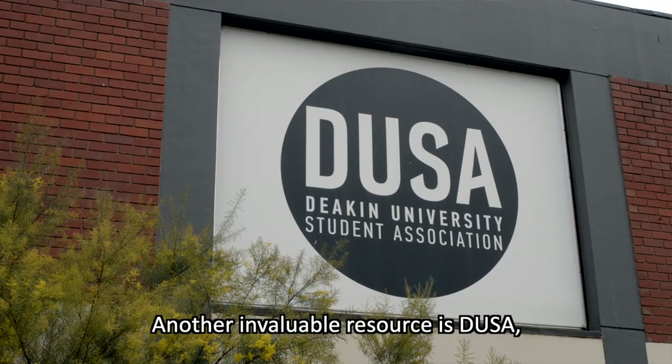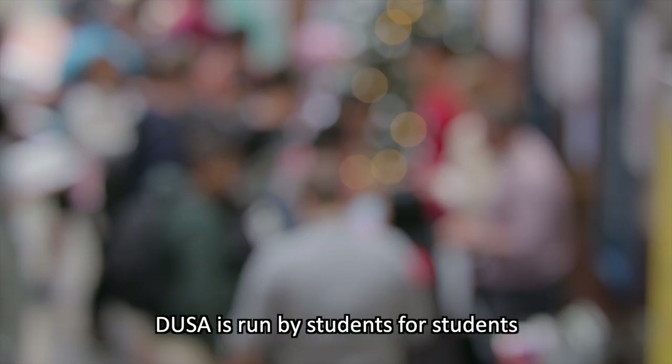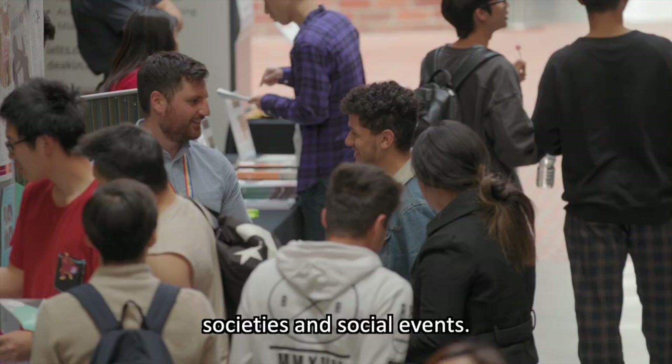Another invaluable resource is DUSA, the Deakin University Student Association. DUSA is run by students for students and it opens up a world of clubs, societies and social events. It even gives you a chance to flex your leadership muscles.